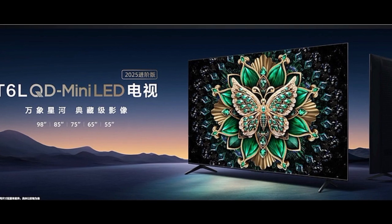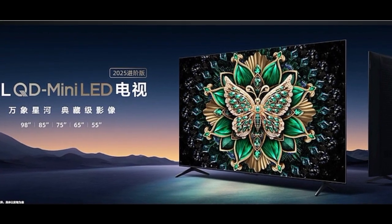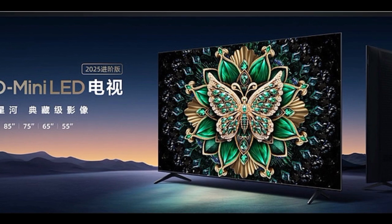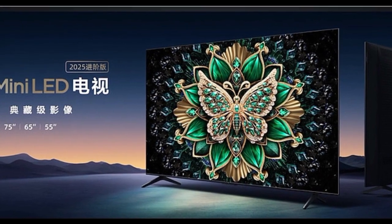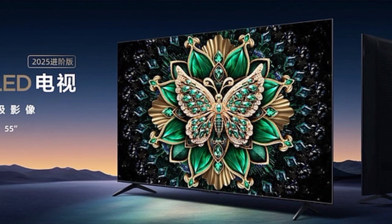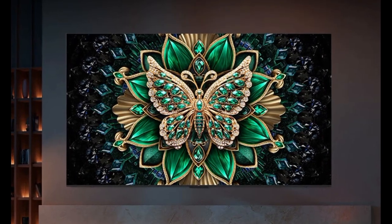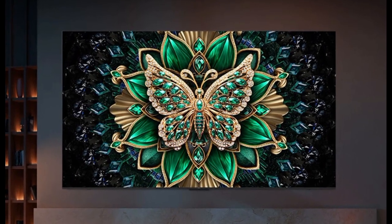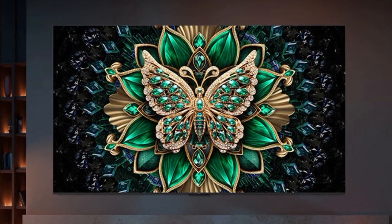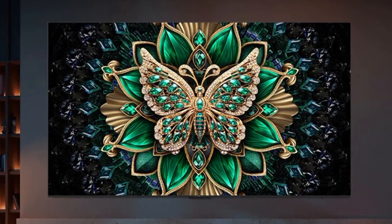For audio, the T6L TVs feature a 2.1-channel Onkyo Hi-Fi sound system with an independent subwoofer, delivering rich bass and clear sound. They come with Dolby Vision and Dolby Atmos certifications, offering cinema-quality visuals and immersive audio. The TVs also come with TCL's proprietary OneE Halo technology for precise light control, reducing halo effects and enhancing overall clarity.